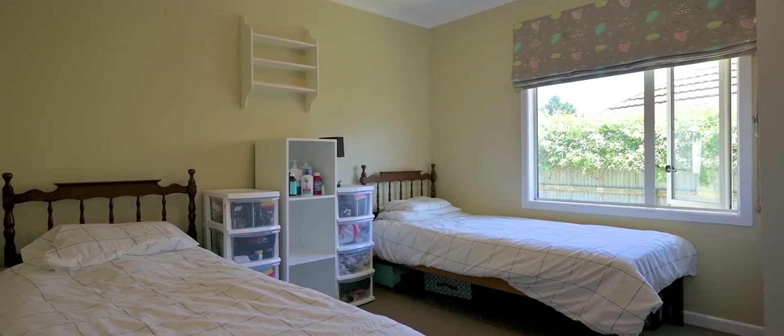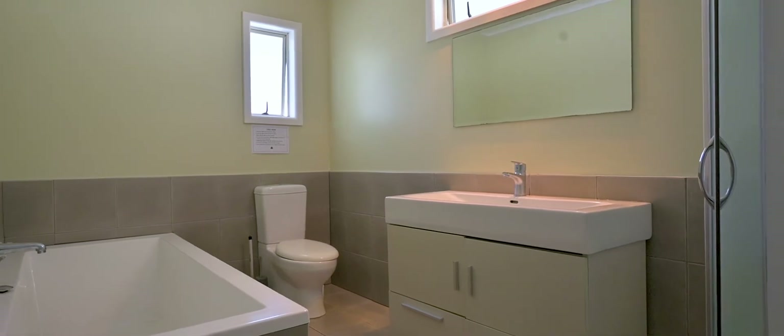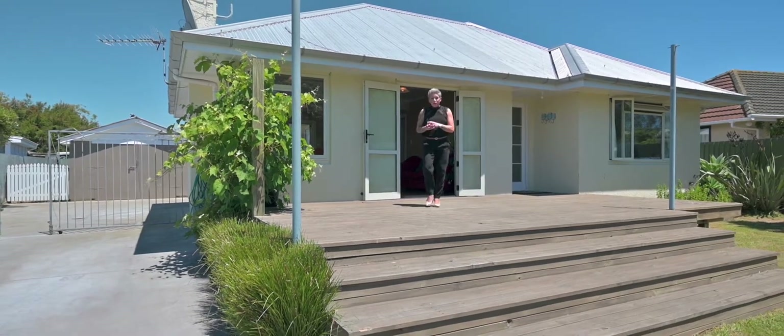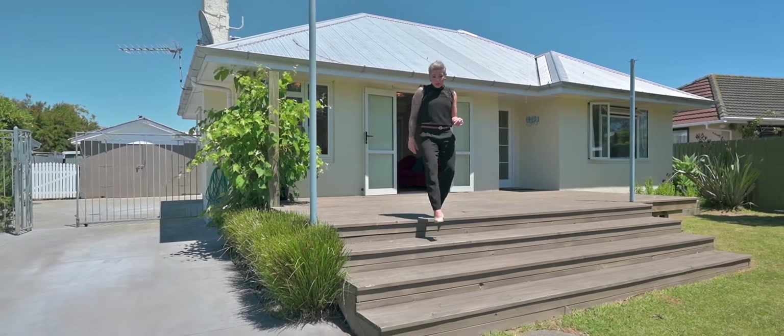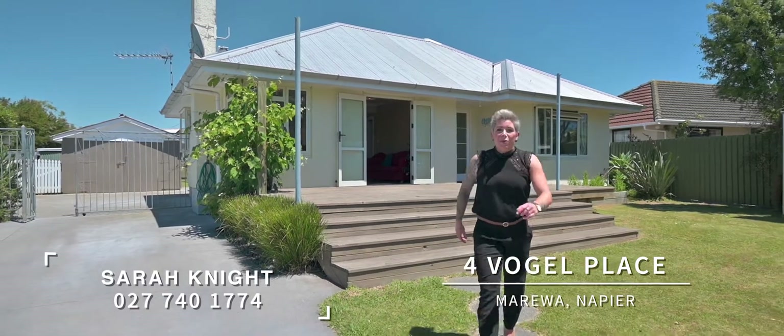This family has really loved the options this property has given them and we think you'll love it too. This is such a neat property and you really do need to view it. It's heading to auction, so either pop along to the open home or give me a call and you can view it today. Bye bye.